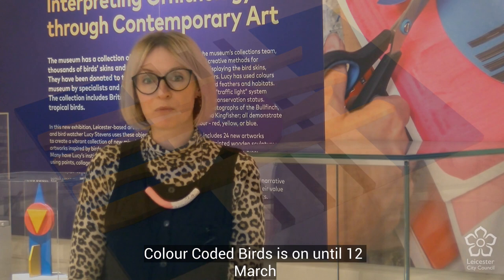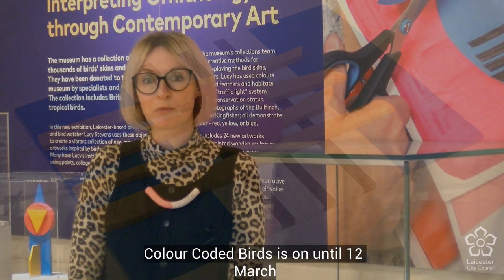Colour Coded Birds is on until the 12th of March at Leicester Museum and Art Gallery. You can find out more at my website, www.lucystevens.co.uk.